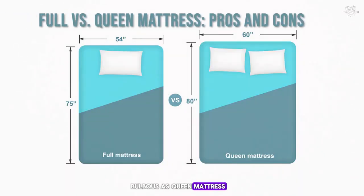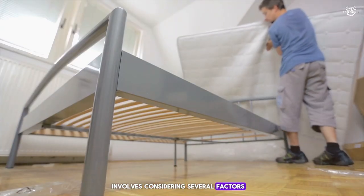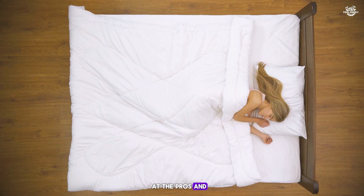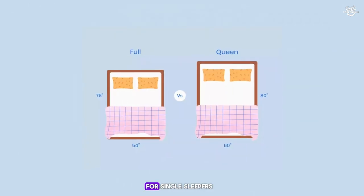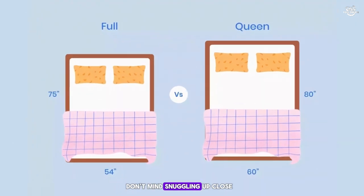Full versus queen mattress: pros and cons. Choosing between a full and queen mattress involves considering room size, personal sleeping habits, and whether you'll be sleeping alone or with others. Full mattresses, also known as double beds, are an excellent choice for single sleepers who appreciate extra space, or for couples who don't mind snuggling up close.